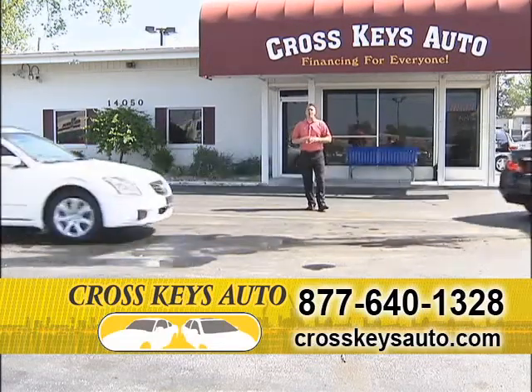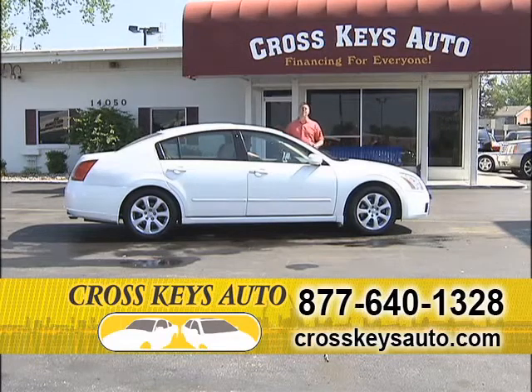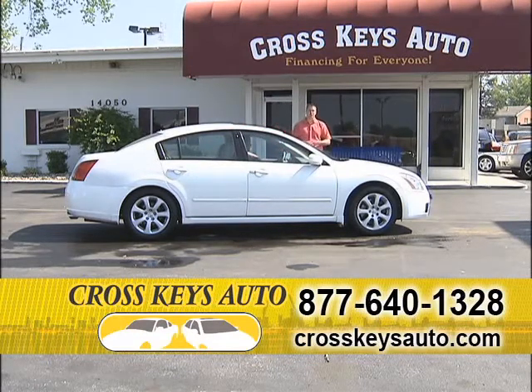We keep a lot of Altimas and Maximas in stock at all times. This is a 2007 Nissan Maxima in perfect condition. This car is an SL, fully loaded — great color, alloys, leather, factory roof with super low miles. Here's an '07 with 60,000 miles, one-owner car in perfect condition. They're service inspected.